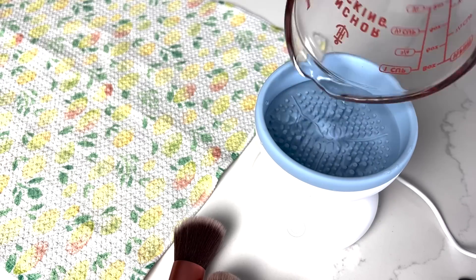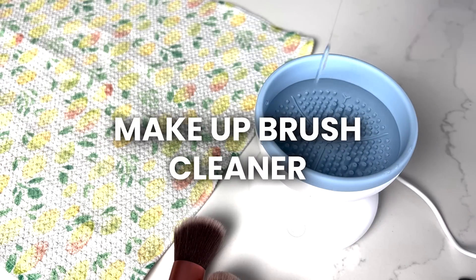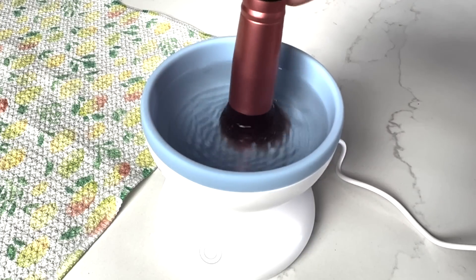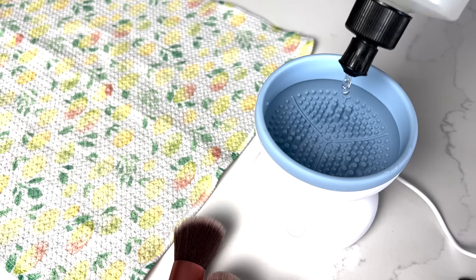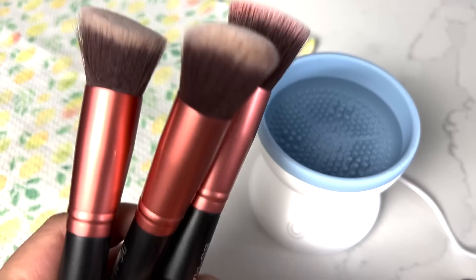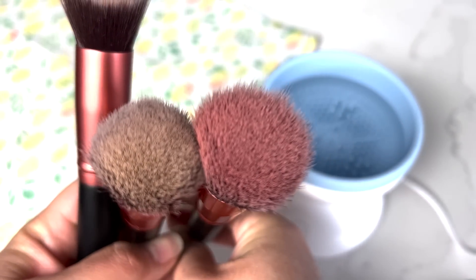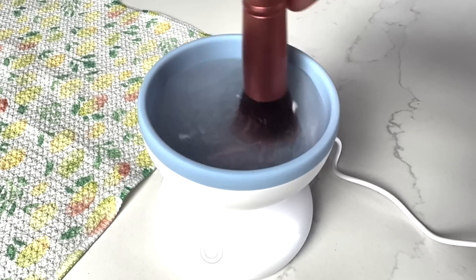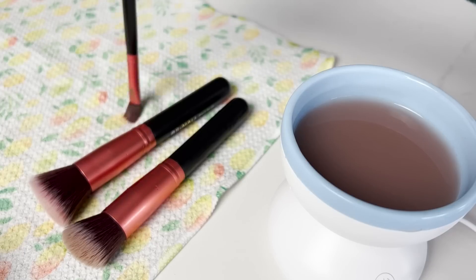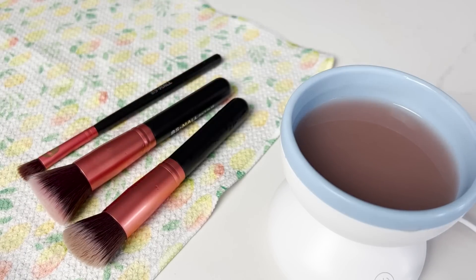Since I started wearing face makeup this last year, I had to buy makeup brushes, and I also bought this makeup brush cleaner device. I think it's a bit extra and you don't really need it, but it's been nice to have. You put a little dish soap and hot filtered water in the silicone basin — it has little grooves on the bottom to help get all the dirt and makeup out of your brushes. You just rinse your brushes, agitate them on the bottom, rinse again with hot water, and let them dry. It's a good way to clean your brushes so you're not spreading bacteria on your face.